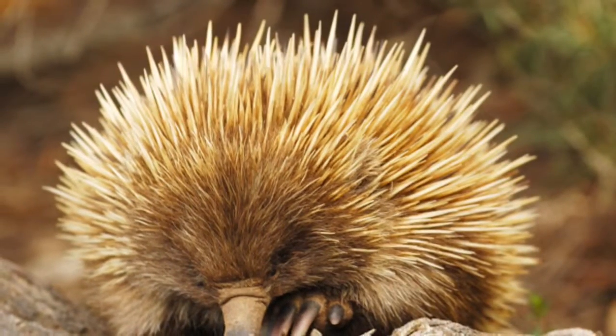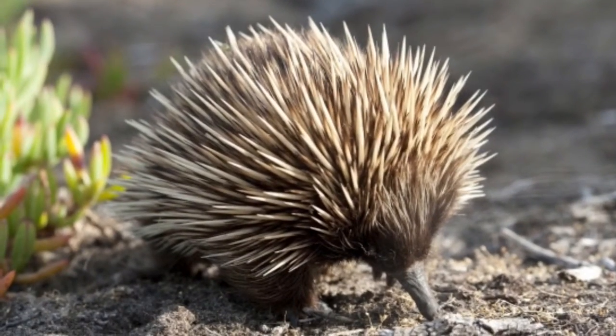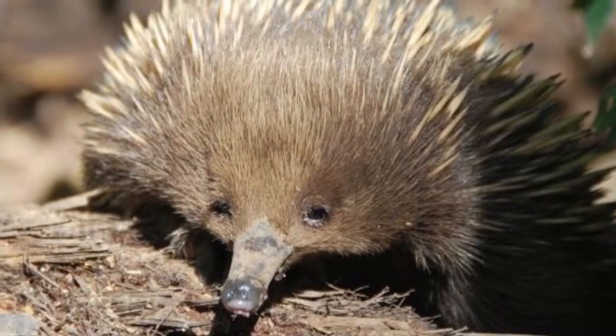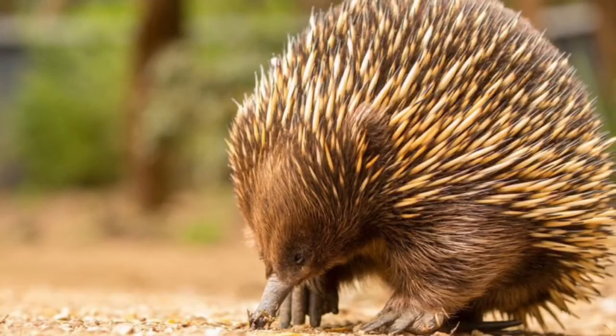Number one. Echidnas use their spikes to defend themselves in case any predator comes to get them. So when predators attack, the echidna uses its spikes as its defence.